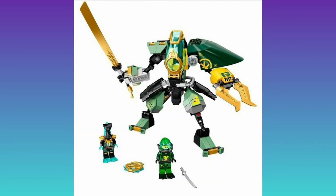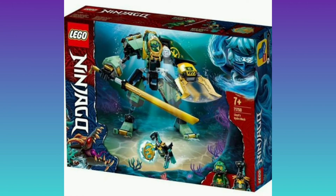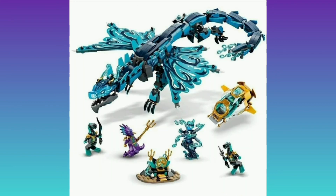Another small set, which is probably going to be like 15 to 20, which is Lloyd in his mech — comes with one underwater snake and his little mech, which he used quite a lot throughout this season. However, Lloyd is not my favourite and I'm not too fussed about getting him in his water suit or getting this little mech, so I probably won't get it.